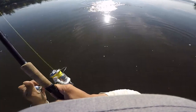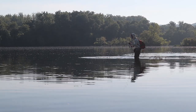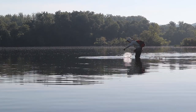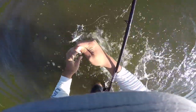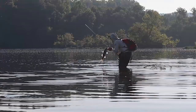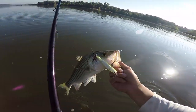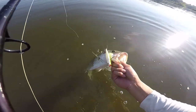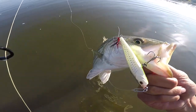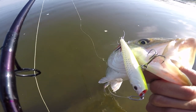Holy crap — that was two on one at the same time! There we go. Nice little summer schoolie. I think two of them hit at the same time. I was just fishing this really slow right at the top — you guys saw how I was working it, nice and slow. That's all you've got to do.